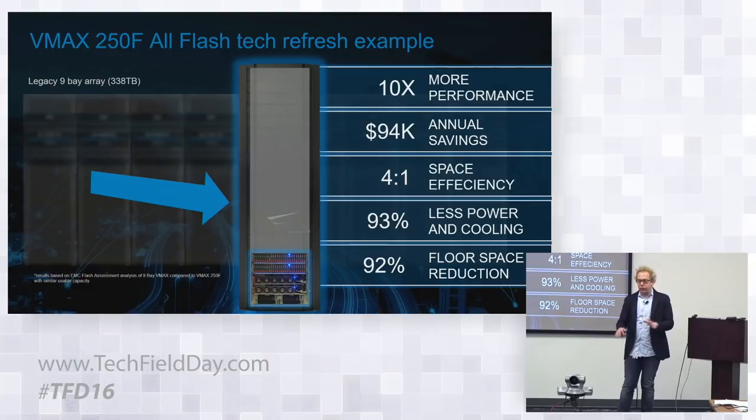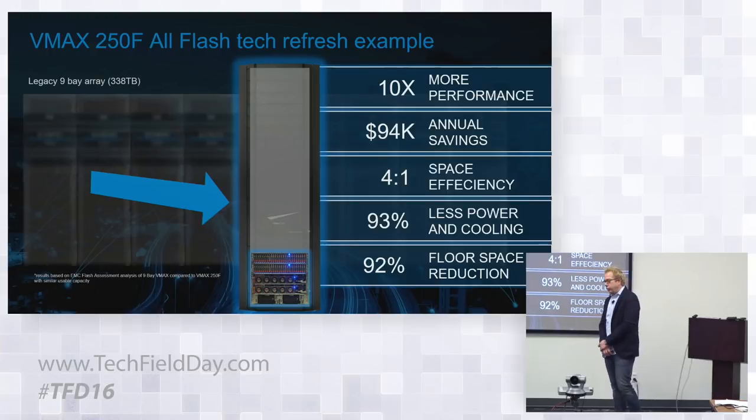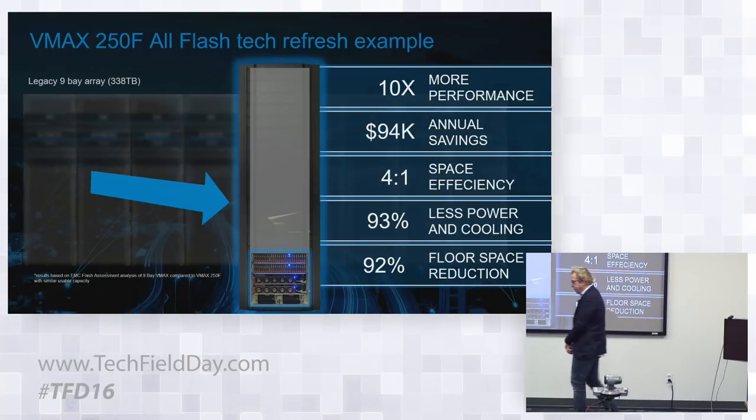Flash technology has matured significantly since it was initially introduced. The cost points have come down, the capacity points have gotten larger, and the drives are denser — giving us the ability to pack more capacity into a smaller footprint.